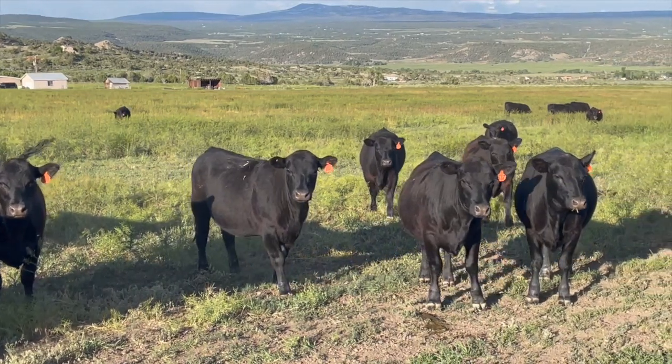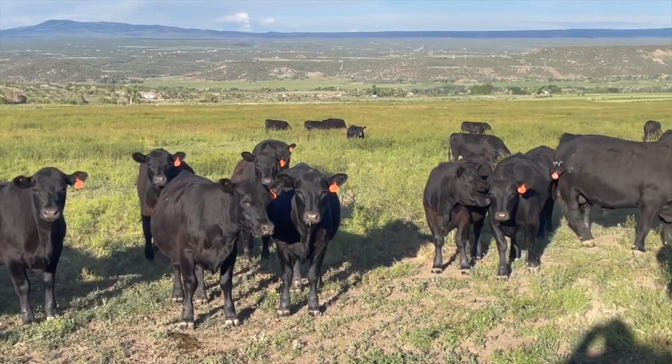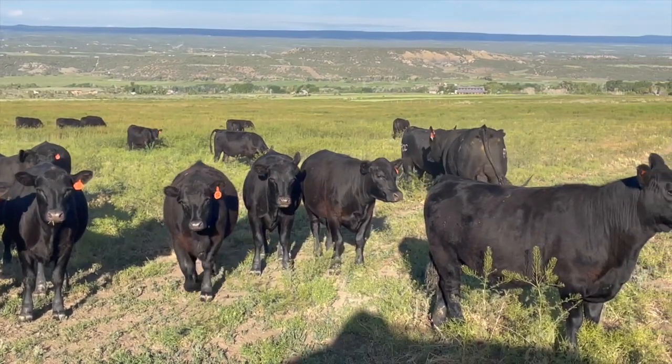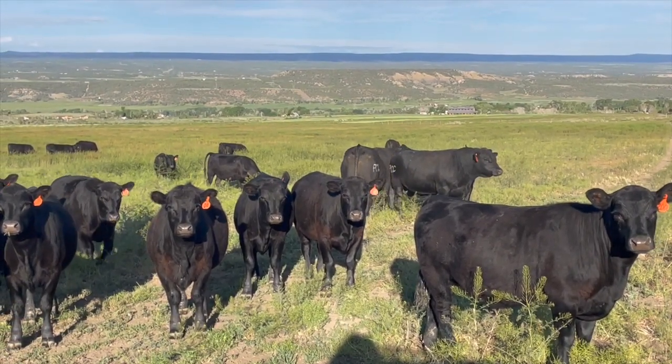Then use every excuse to cull your largest frame, most inefficient cows. In no time, your cow herd will begin to look and perform differently. In five to seven years, you can replace the entire herd. That is not a quick fix by any means, but you haven't spent any more money than normal and the time goes by before you know it.